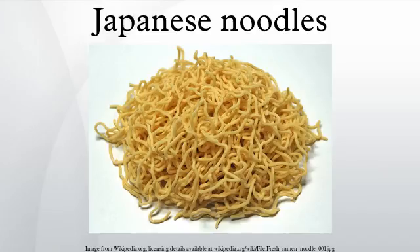Hiyamugi are wheat flour noodles similar to somen and udon noodles, and somewhere in between the two in size. These noodles are often served in the same manner as somen and udon noodles. While they are mostly white, there are bundles mixed with noodles of pinkish or brown hues.